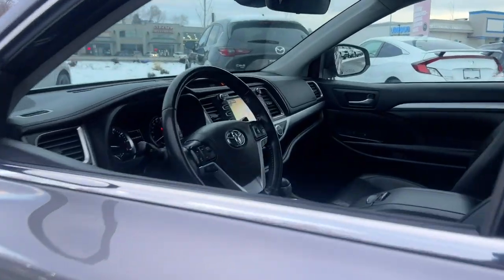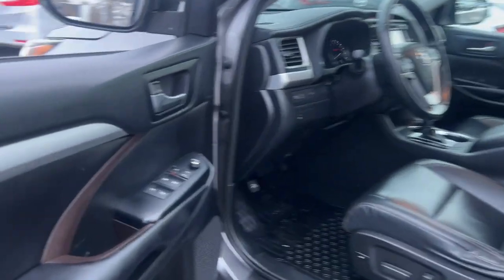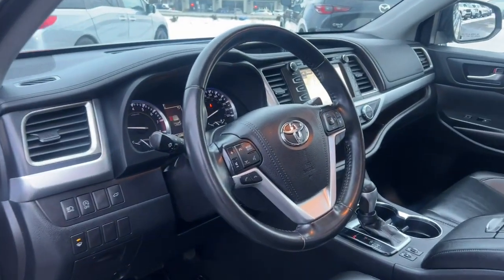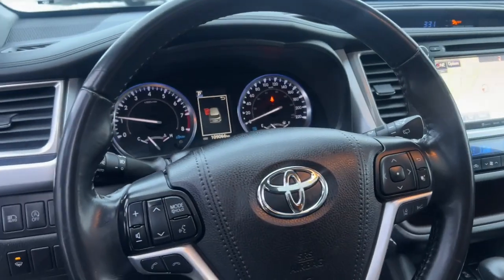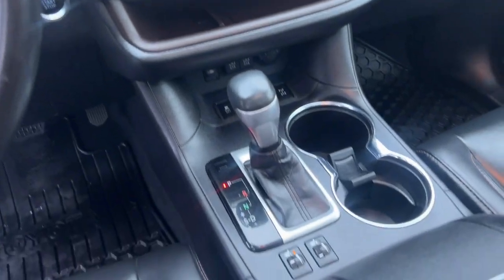Each pre-owned vehicle goes through a meticulous 55-point inspection, including an oil change, brake inspection, filter inspection, windshield wipers and washer fluid check, and a safety inspection. Toyota-certified vehicles go through a rigorous 160-point inspection for your peace of mind.